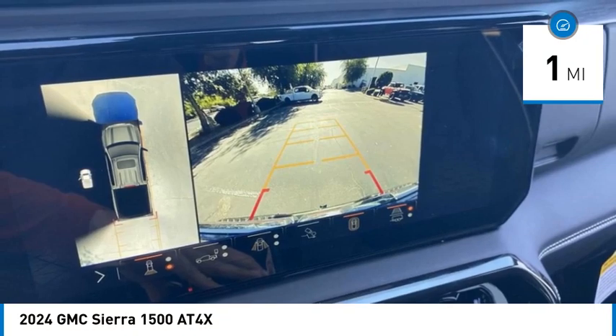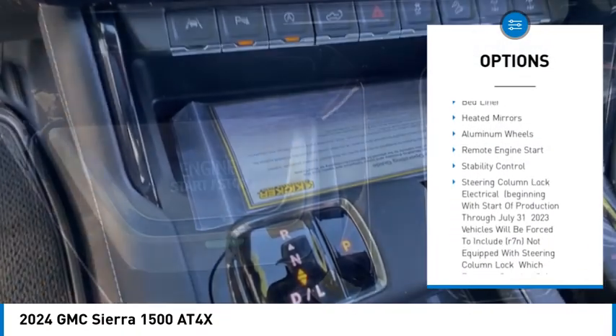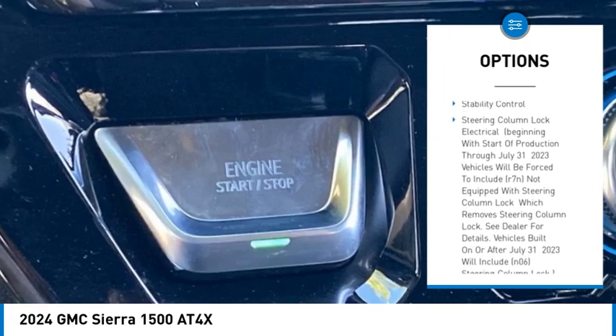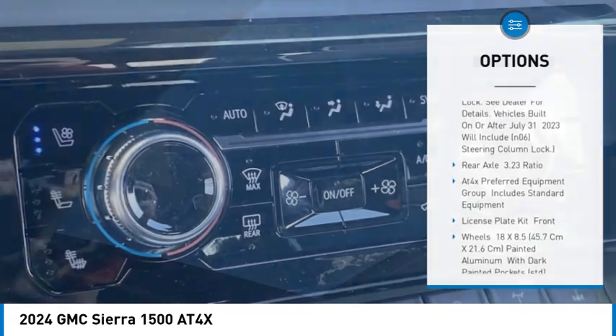Here are some of this vehicle's great options: rain sensing wipers, four wheel drive, sliding rear window, blind spot monitor, tow hitch, bed liner, heated mirrors, aluminum wheels, remote engine start, stability control.